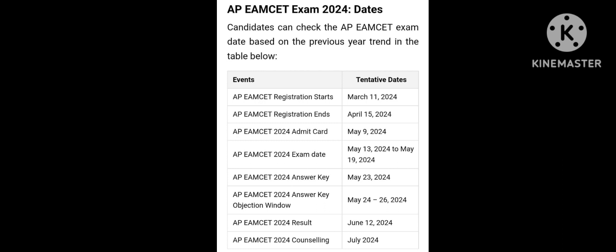The first update is APMZ exam dates. Registration is this week — maximum this week. The dates are March 11th. Registration starts and the dates are in April. The admit card date is May 9th. Exam dates are May 13th to May 19th.